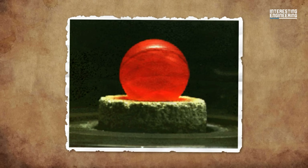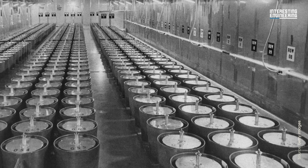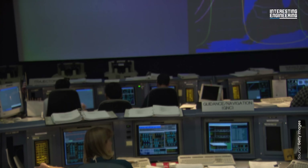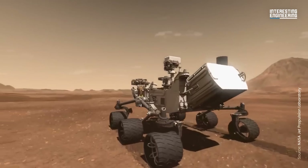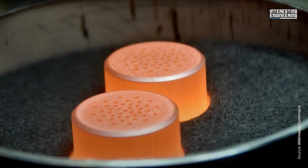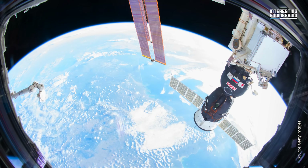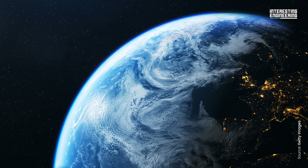Here's the catch: PU-238 doesn't exist naturally — it has to be manufactured. During the Cold War, the US and Soviet Union produced it as part of their nuclear weapons program. By the time the Cold War ended, the US had a stockpile large enough to support decades of space missions. But now that stockpile is almost gone. By the early 2000s, NASA was on the brink of cancelling missions because there wasn't enough fuel left. Curiosity's RTG in 2012 used some of the last major supplies. It wasn't until 2015 that Oak Ridge National Laboratory produced the first new plutonium in decades. Even now, the US only makes a few hundred grams per year — but a single deep space mission might need five kilograms or more. At current production rates, NASA can't support ambitious new missions and keep up existing commitments.